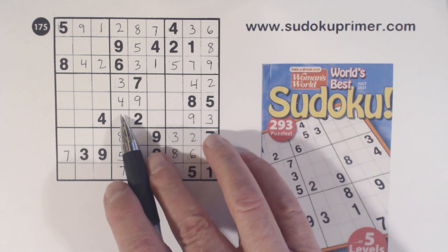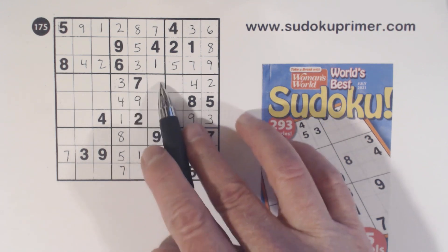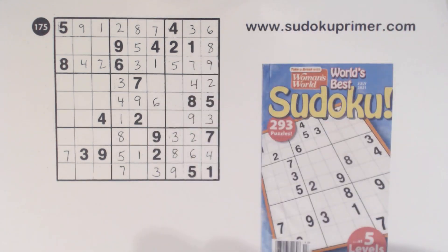Box 5 is missing 1, 2, 3, 4, 5, 6, 8. We've got a 5 and an 8 there, so we can fill in that 6 right there.